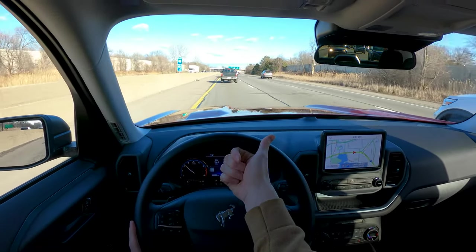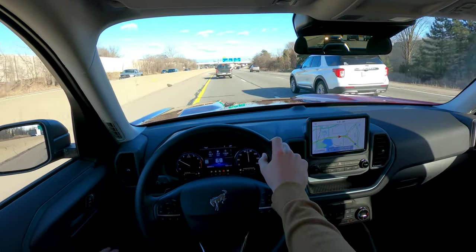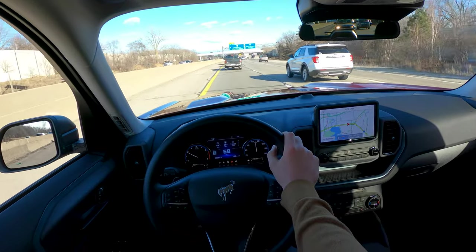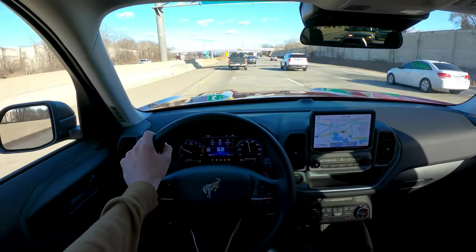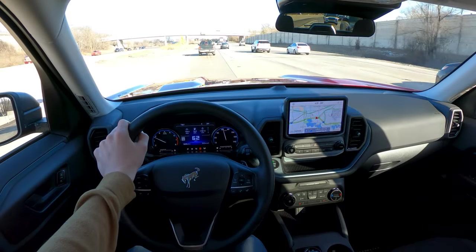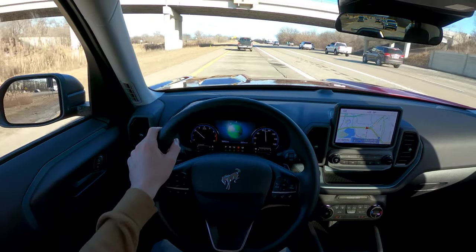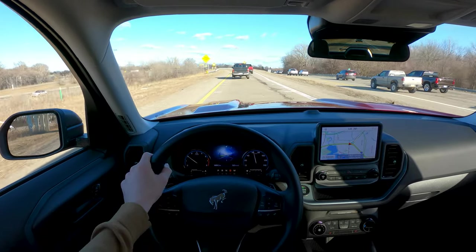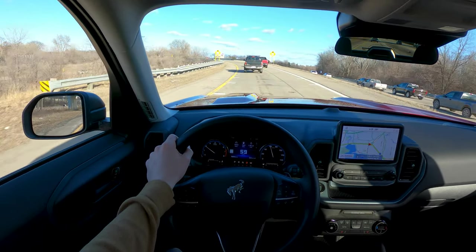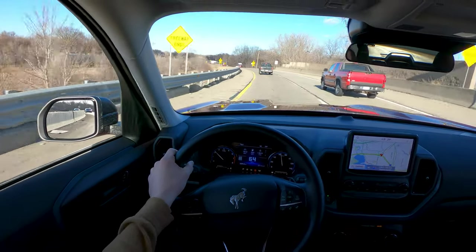This thing drives well, it looks good, it's got all the features you could want and more — and everything just works nicely. The biggest complaint I've had is that the drive mode indicator: when you turn it to the right, the screen turns to the left, and vice versa. And if that's my biggest complaint, it's got to be pretty good. As specced, the one we're driving right now is about $36,000.